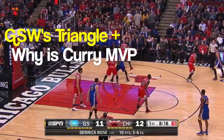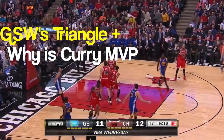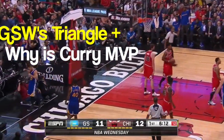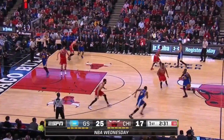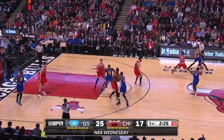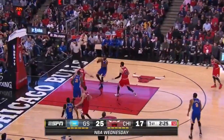Today, we look at the Golden State Warriors' modified version of the triangle offense, driven by off-ball screens, and we also study why Steph Curry is well on his way to his second MVP award — being the most valuable player on the best team in the NBA today.